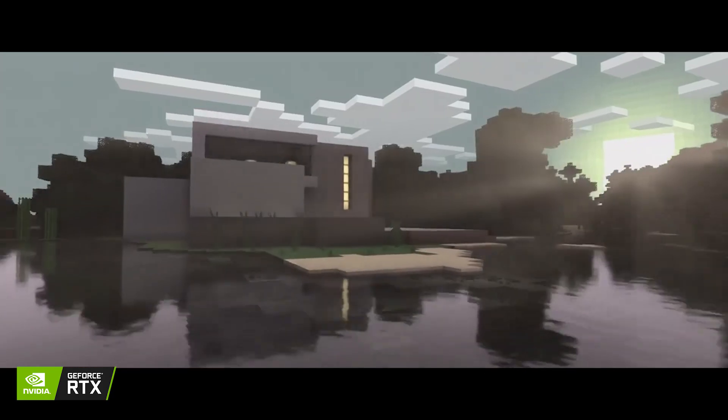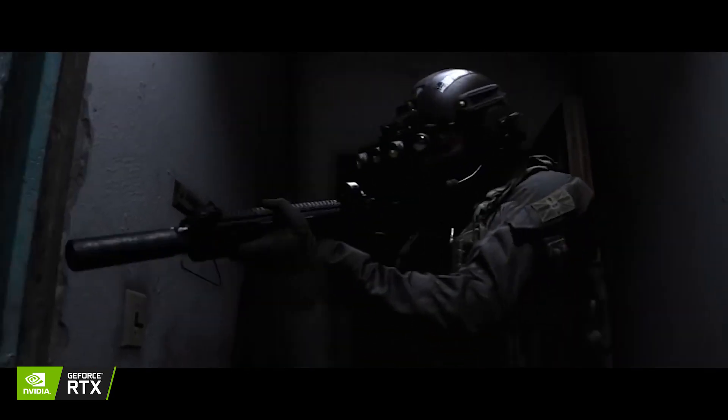More and more games are becoming compatible with ray tracing, from games like Minecraft, to the new Modern Warfare, and the upcoming and long-awaited Cyberpunk.